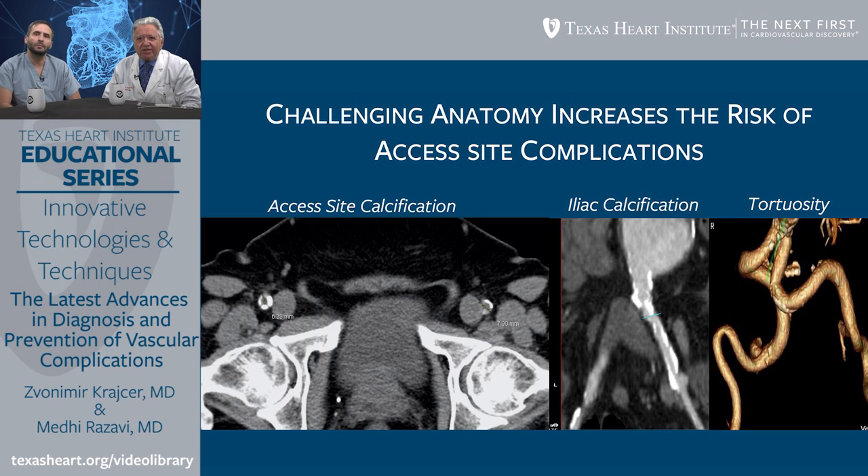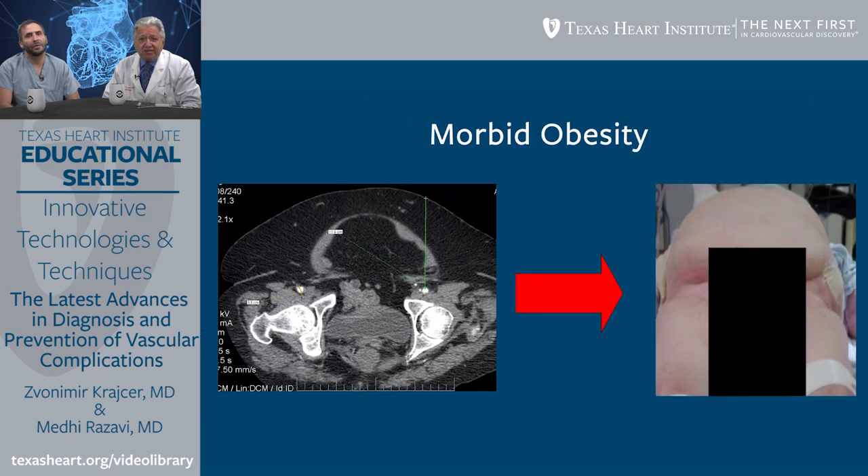Challenging anatomy increases the risk of access site complications. One of the most common challenges is severe calcification of the common femoral artery, which can present as minor, major anterior wall, or circumferential calcification. Iliac artery tortuosity also adds to complication risk. Morbid obesity is a problem for a great majority of interventions because of the distance between the skin and the femoral artery — in some cases over 11 centimeters — making most available access devices difficult to deploy.